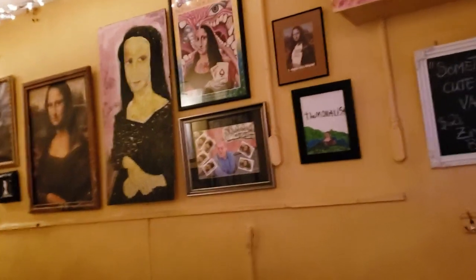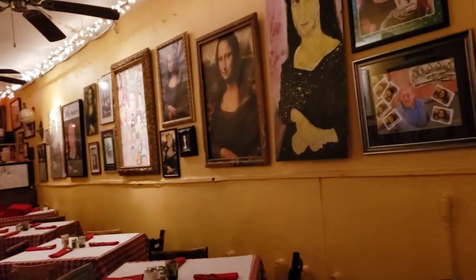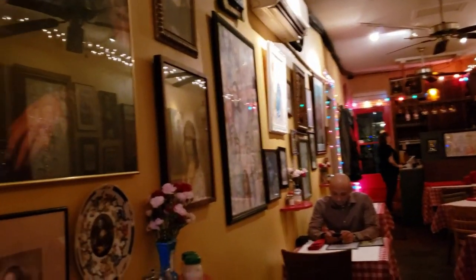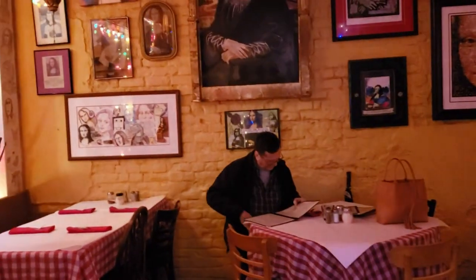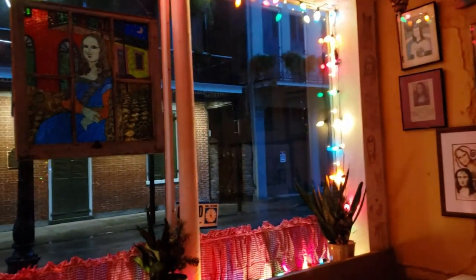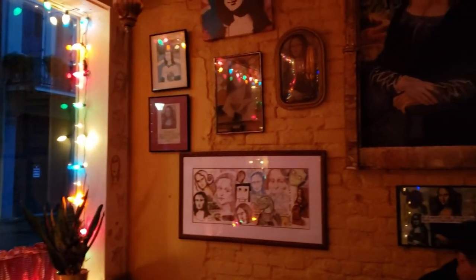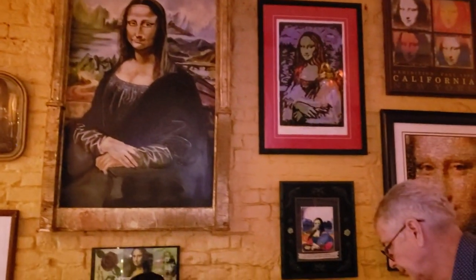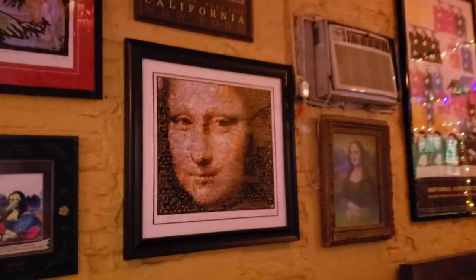A thief also made the Mona Lisa famous — it was stolen in the summer of 1911, and that captured the attention of the general public. The newspapers spread the story of the crime worldwide. The Mona Lisa's most famous feature is her mysterious smile; if you look into her eyes, they seem to follow you around.